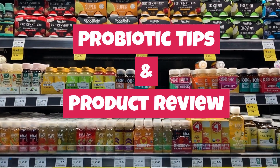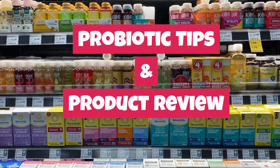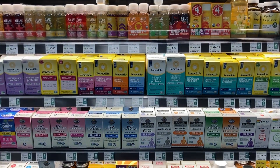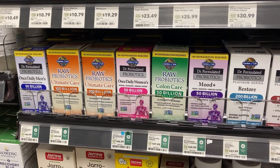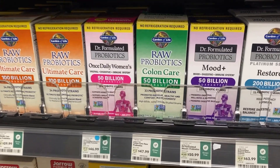Hi everyone. I wanted to do a quick review video on probiotics. People frequently ask me what probiotics I take, so I wanted to give you some helpful tips on what to look for and tell you about my personal favorite that I've been taking for several years.